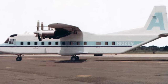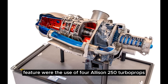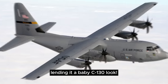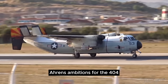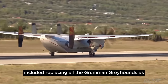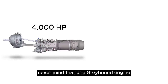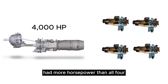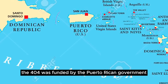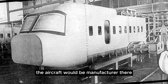A thick wing section allowed for STOL ops, and the beefy landing gear housed in sponsons allowed it to operate off unprepared strips. Perhaps the most distinguishable feature was the use of four Allison 250 turboprops, lending it a baby C-130 look. Aarons' ambitions for the 404 included replacing all the Grumman Greyhounds as the Navy's new carrier onboard delivery aircraft — never mind that one Greyhound engine had more horsepower than all four engines on the Aarons combined.